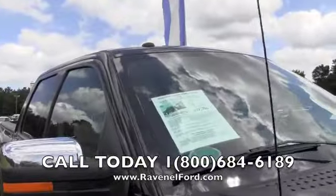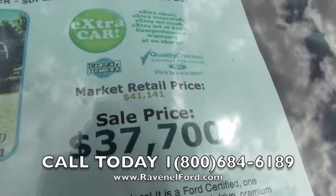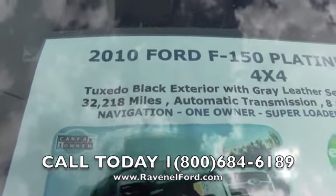We know this is a kick-button truck and I want to go ahead and show you the price. Market retail is $41,140; sale price is $37,700. It has thirty-two thousand two hundred eighteen miles on it.